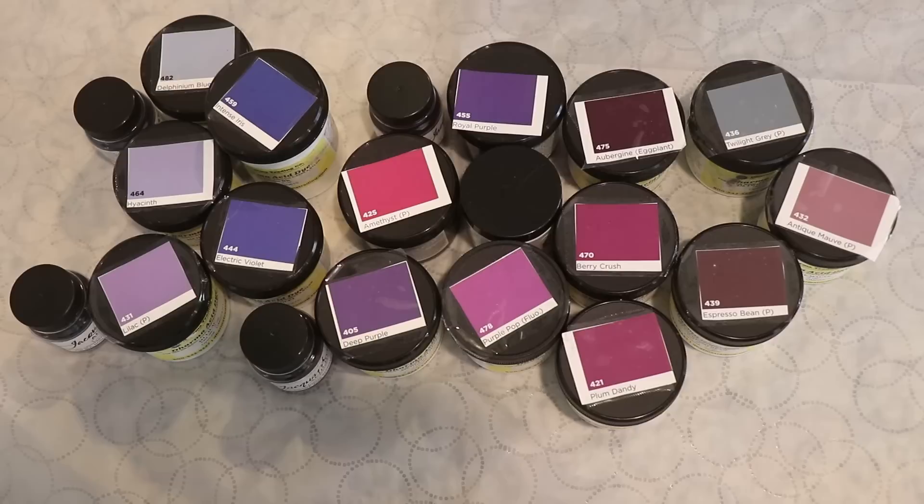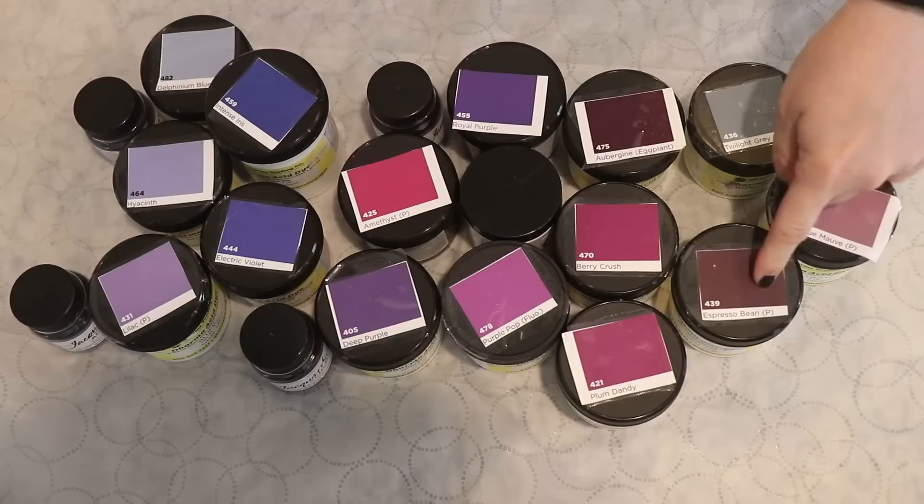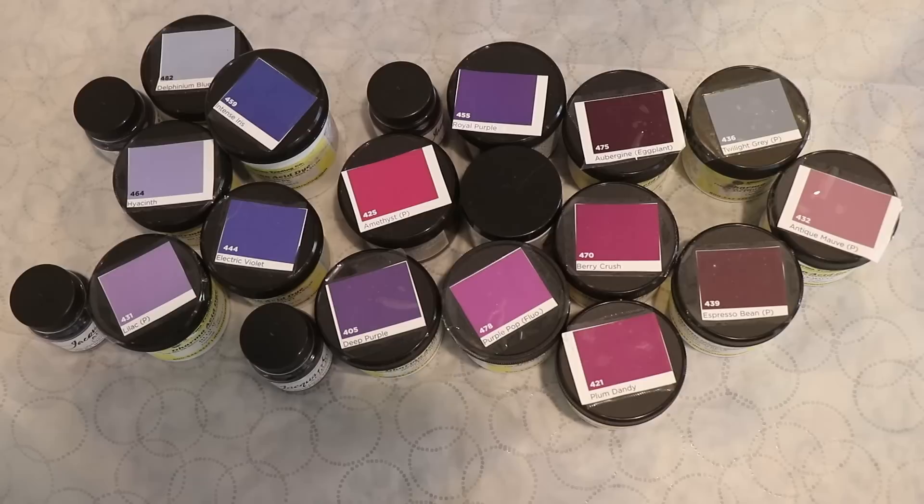There are a lot of acid dyes in my collection that are true purples, but then also there's probably two in here that may be a tiny bit surprising, and those are Twilight Grey and Espresso Bean. Espresso Bean is a brownish purple. It does really look pretty purple to me, and then Twilight Grey I would always expect to be bluer, but it does have some really beautiful purple notes to it, so I wanted to include those with the rest.